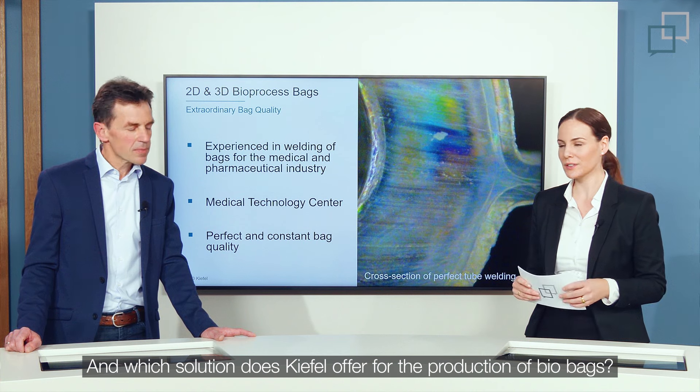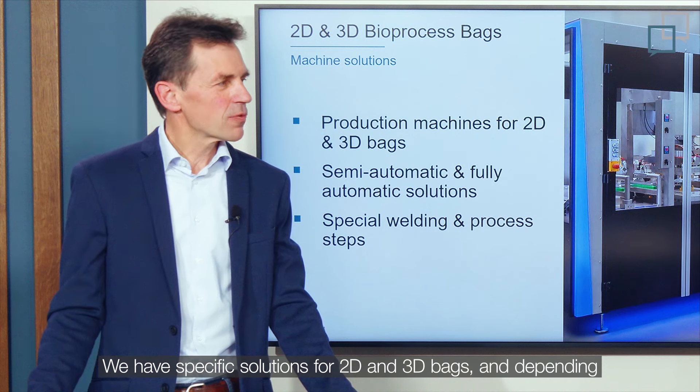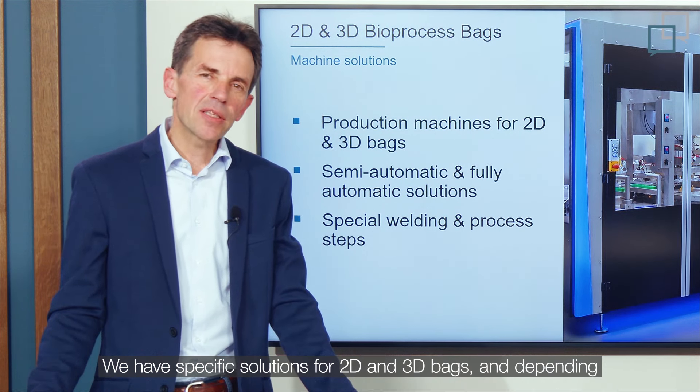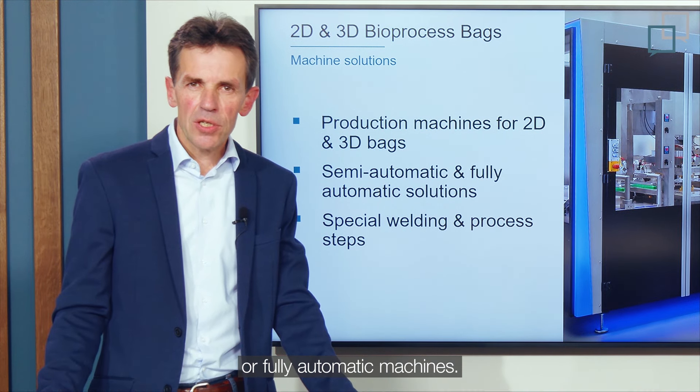Kiefer offers specific solutions for 2D and 3D bags. Depending on the application, Kiefer can offer semi-automatic or fully automatic machines.